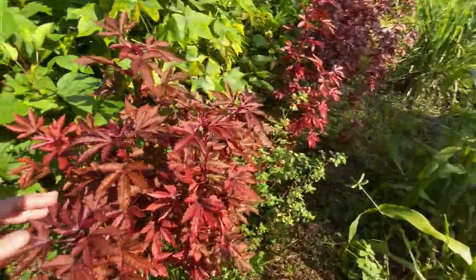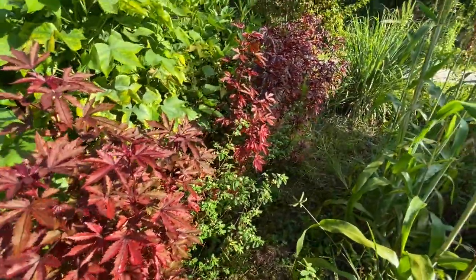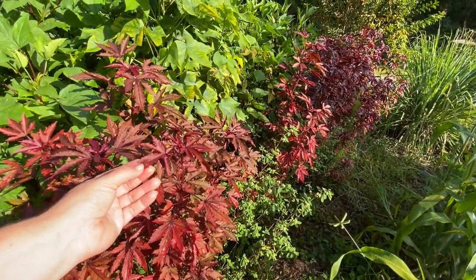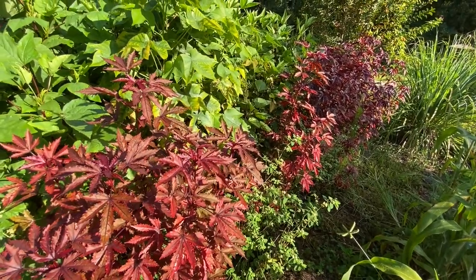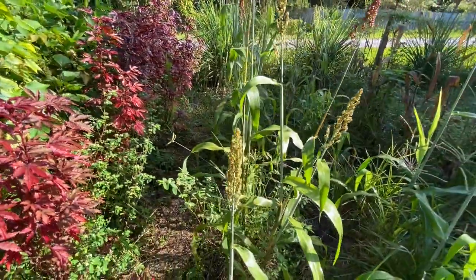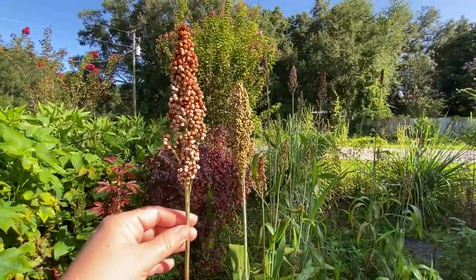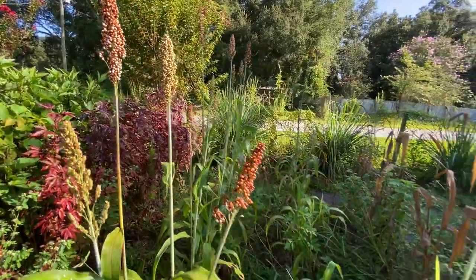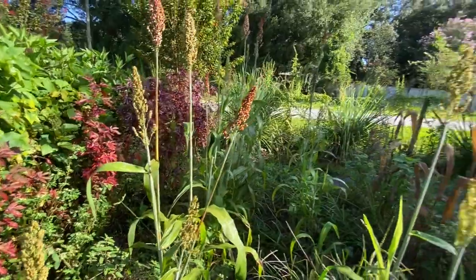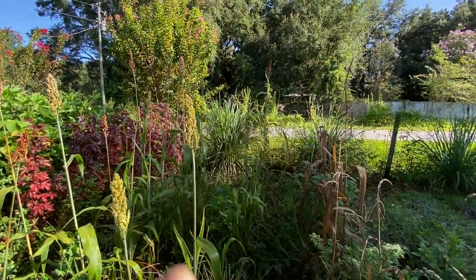Then I have my cranberry hibiscus. Cranberry hibiscus is good to eat raw — in salads, on hamburgers, and tacos. It has a citrus kick to it, and it's not spicy. It's like a nice citrus pop that adds flavor. This is the Mennonite sorghum that we did as an experiment — it's just gorgeous. We grew this mainly for fun, and mainly it's to help feed the birds. In the back, more lemongrass growing along.